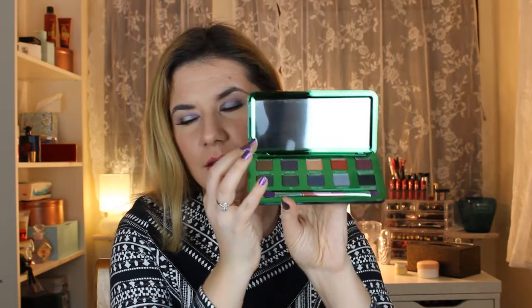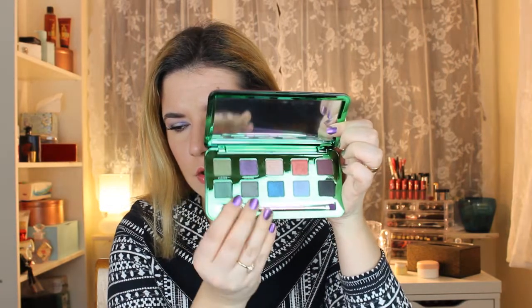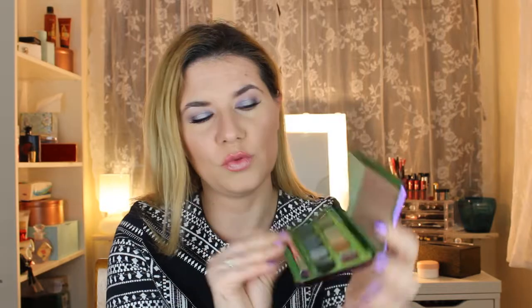They came out with a new collection featuring this holochrome eyeshadow palette, some lip glosses, and nail polishes. Look how beautiful this packaging is — the whole theme goes with these colors. The only issue I have with this palette is that you get fingerprints all over it, but look how beautiful it is. There's a sticker with the colors on the back side, and you get a mirror and a brush.